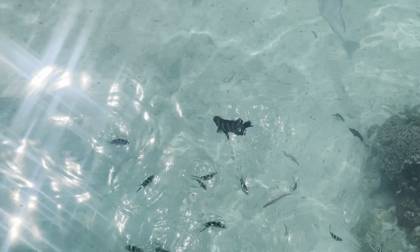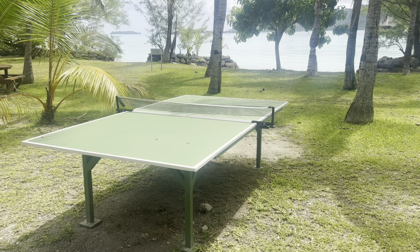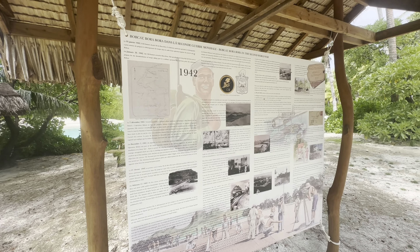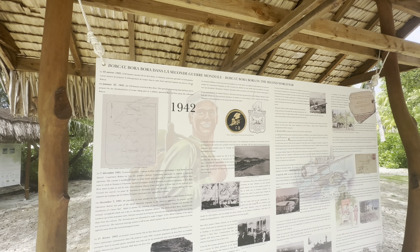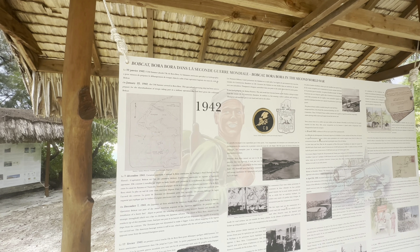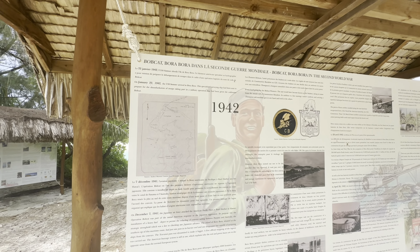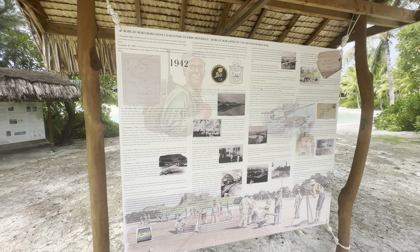That's one of the bigger fish we've seen here by the lagoonarium — he looks like he eats the other fish, not the fish food. On our adventure to find the ocean side, we also stumbled across a ping pong table, so I'm assuming they have paddles and balls somewhere. And there are some amazing history lessons on big placards on the way out to the ocean — you can read about the World War II history here in Bora Bora. On January 22nd, 1942, the USS Sumner arrived in Bora Bora for a military operation code-named Bobcat.